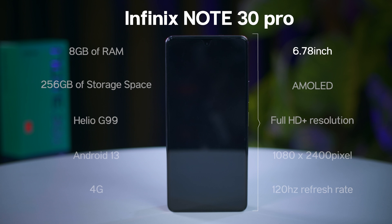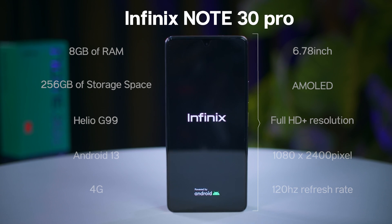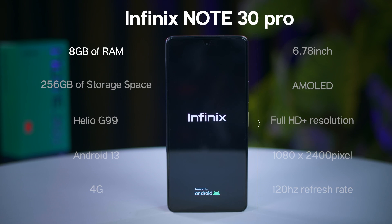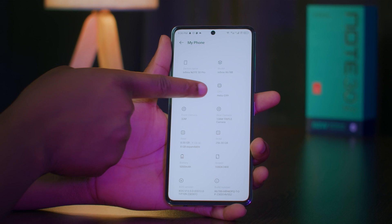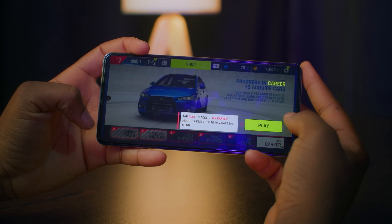The Infinix Note 30 Pro features a 6.78-inch flexible AMOLED display with Full HD resolution of 1080 by 2400 pixels and a 120Hz refresh rate. The device comes with 8 gigabytes of RAM that is expandable by an additional 8 gigabytes, bringing it to a total of 16 gigabytes, and 256 gigabytes of storage space. It is powered by the Helio G99 chipset with an all-round 6-nanometer ultra power processor that allows for ultra-fast processing speed while achieving high efficiency and less power consumption, making it perfect for gamers and power users alike.